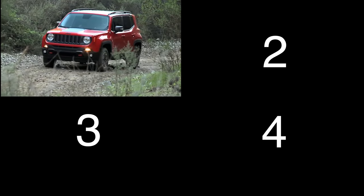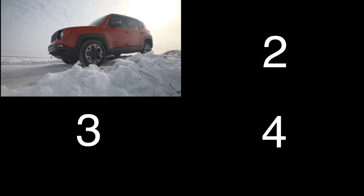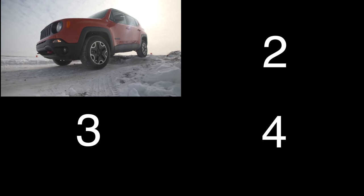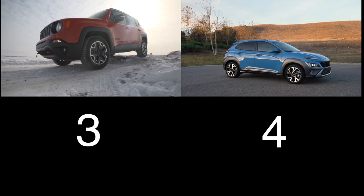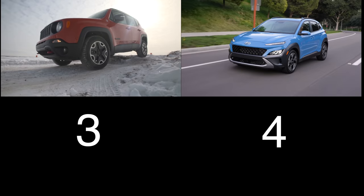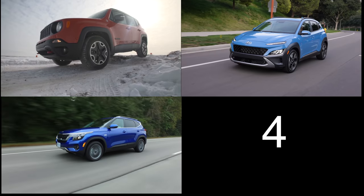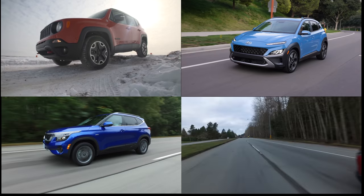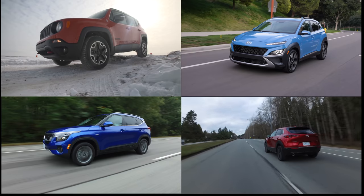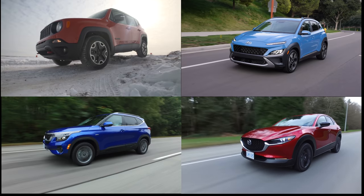For consideration, four competitors: the Jeep Renegade 4x4 with a 2.4-liter four-cylinder, eight-speed automatic, 180 horsepower, starting at $29,500; the Hyundai Kona AWD with a 2.0-liter, six-speed automatic, 147 horsepower, starting near $24,000; the Kia Seltos AWD with a 2.0-liter CVT, 146 horsepower, starting just over $25,000; and the Mazda CX-30 AWD with a 2.0-liter, six-speed automatic, 155 horsepower, starting at $26,000.